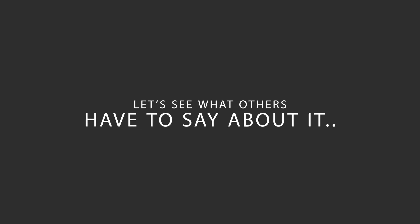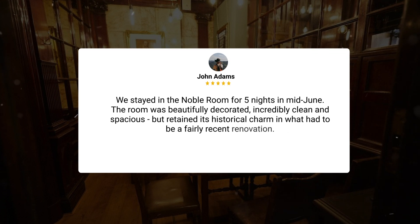Here's what other travelers have to say about this hotel. We stayed in the Noble Room for five nights in mid-June. The room was beautifully decorated, incredibly clean and spacious, but retained its historical charm in what had to be a fairly recent renovation.